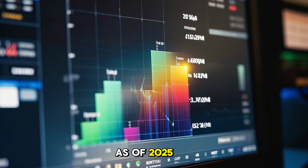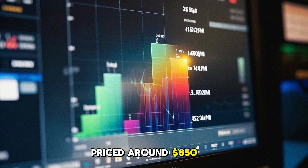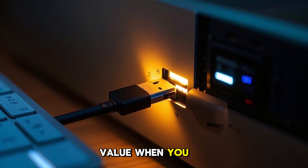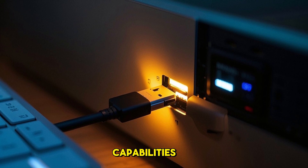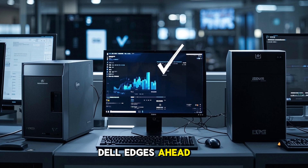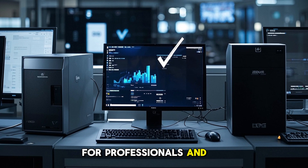As of 2025, the Dell U3223QE is priced around $850 to $950 depending on sales. While it's not cheap, it delivers exceptional value when you consider its build, color fidelity, and USB-C docking capabilities. Compared to competing models from LG or ASUS with similar features, Dell edges ahead with its IPS Black panel and pro-level factory calibration, justifying the investment for professionals and remote workers alike.